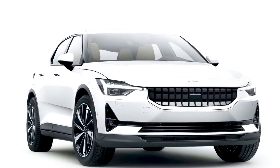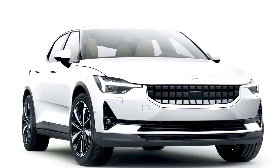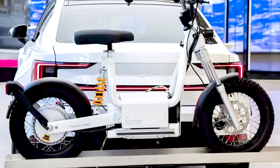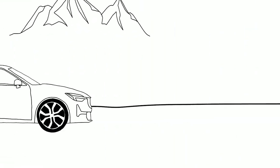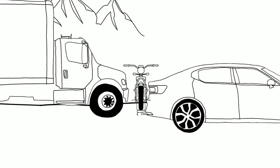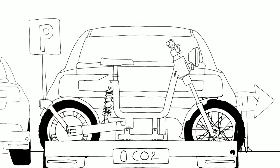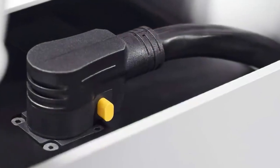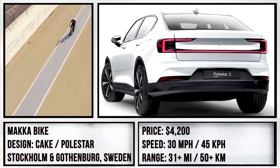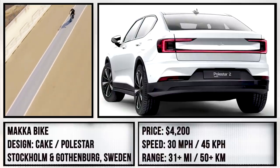Using the Polestar 2, a stylish electric sedan, the Maka from Cake can catch a ride with you using a specialized hitch rack. The idea is to drive to the city borders where parking and traffic are more manageable, and then unstrap the modular e-bike for some inner-city cruising. The interesting part is that by using the umbilical cord, as they put it, you can charge the Maka right off the Polestar 2's battery.